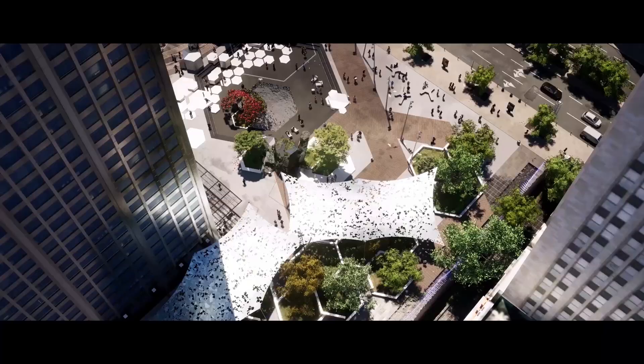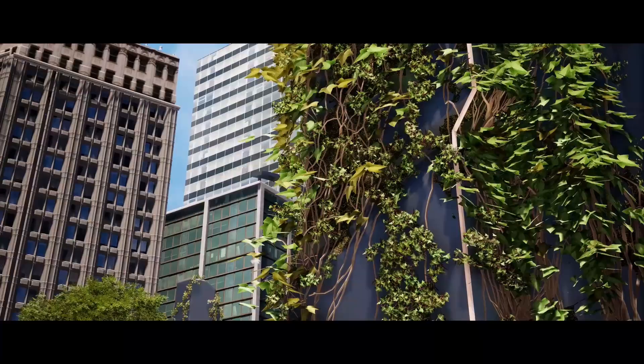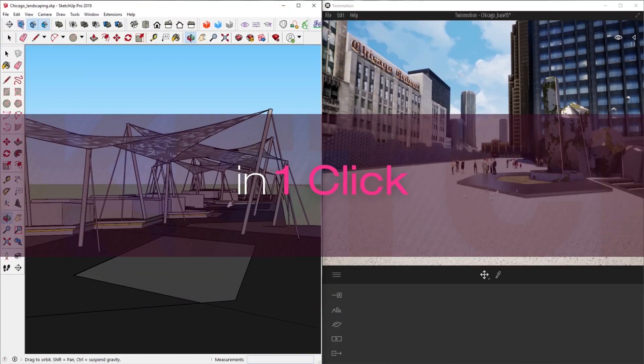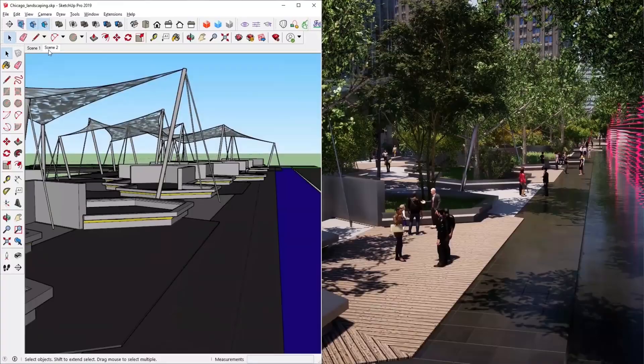Earlier this week, we announced a new update for Twinmotion, the easy-to-use, real-time architectural visualization solution. With this release, you can get from SketchUp Pro to VR in just two clicks. Plus, there's a great new pack of high-quality grasses for more convincing lawns and landscapes. You can download Twinmotion for free through November.